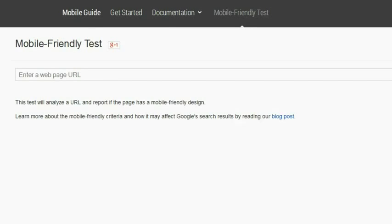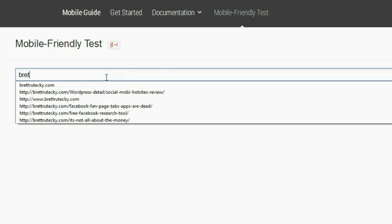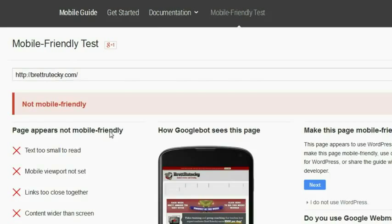Google gives web developers a handy tool so that we can test a site and make sure it's going to pass their mobile-friendly test. Let me go ahead and enter my website in here and click on the Analyze button. And as you can see, my site does not pass the Google mobile-friendly test — it is going to get penalized by Google.